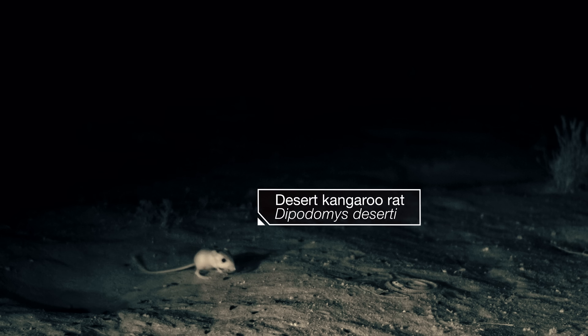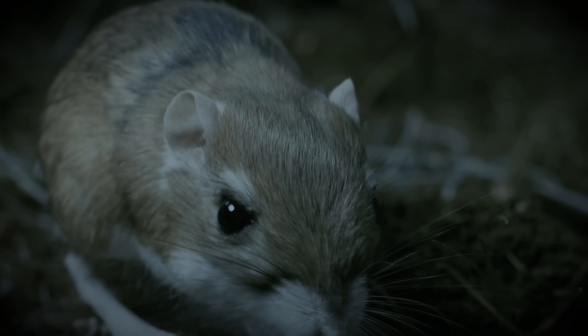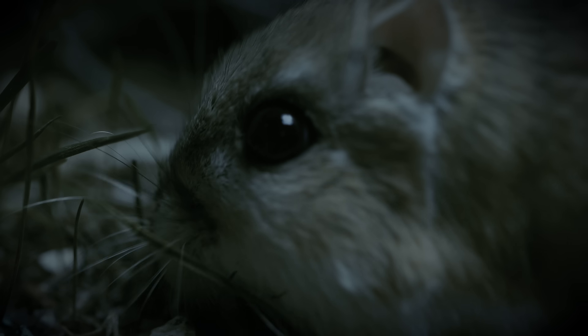Under cover of darkness, the world is a safer place for a kangaroo rat. It's mostly hidden from predators while it searches for seeds, its main source of food and water in this harsh California desert.